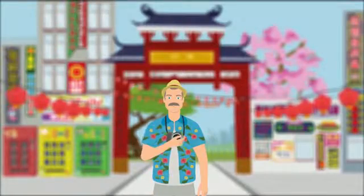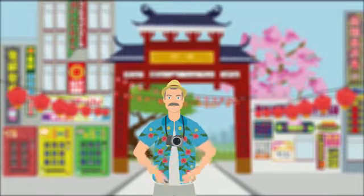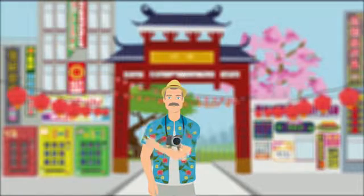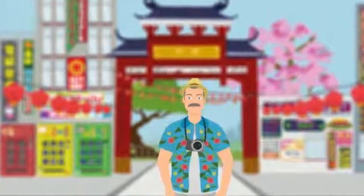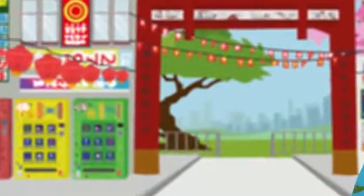Herman the German is at the end of his vacation in Japan, but he forgot to buy souvenirs. He decides to get a souvenir from one of the vending machines on one of the many touristy streets. Herman walks up to a pair of vending machines that look similar, but not exactly the same.